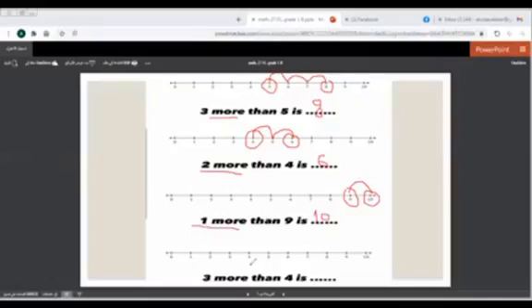The last one: here we have 3 more than 4. Where should we stop? At number 4. How many steps should we go? 3. 1, 2, 3. What is the number here? 7. So 3 more than 4 is 7. Thank you.